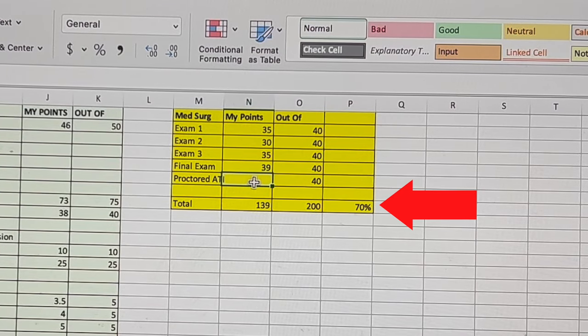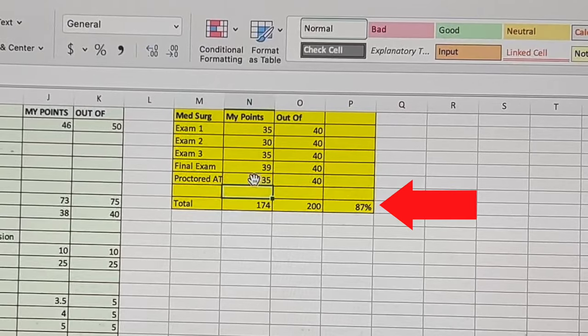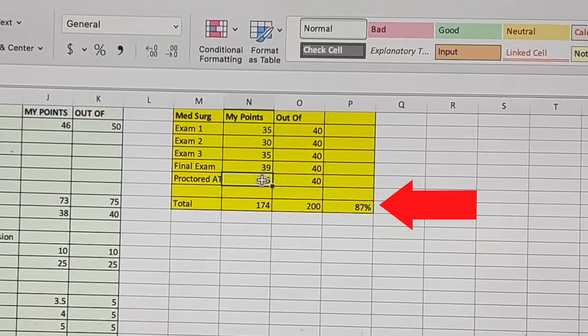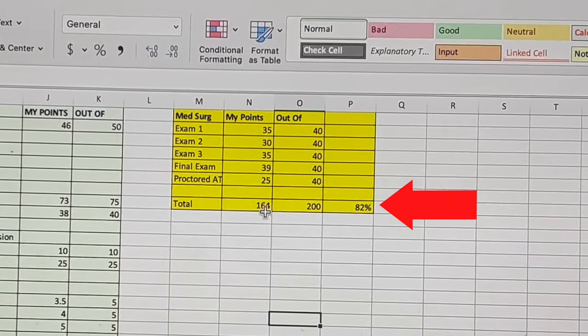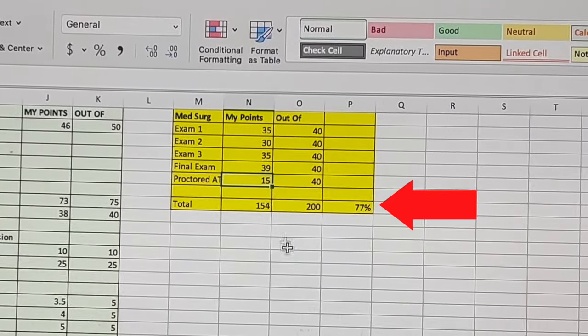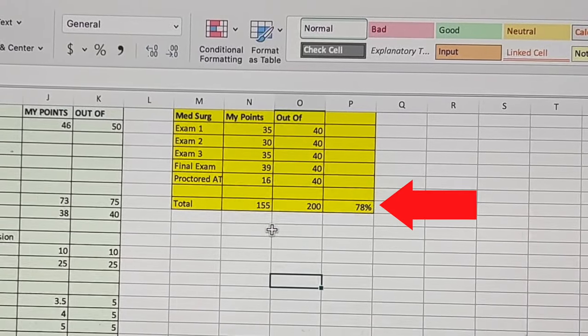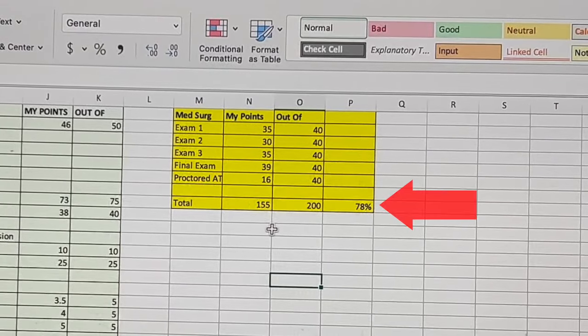I would just keep checking my score, making sure what I needed to do in order to at least pass. So I'd take the pressure off myself — like, if I got 35 out of 40, then 25, then 15, but I needed 78%, I could calculate that 16 out of 40 is what I would need in order to pass this class.